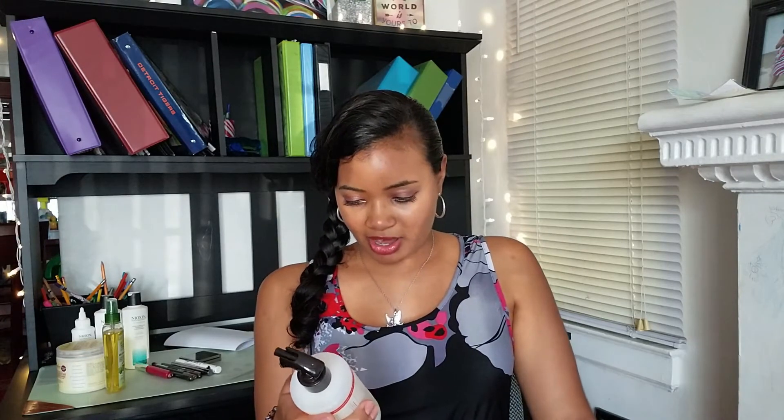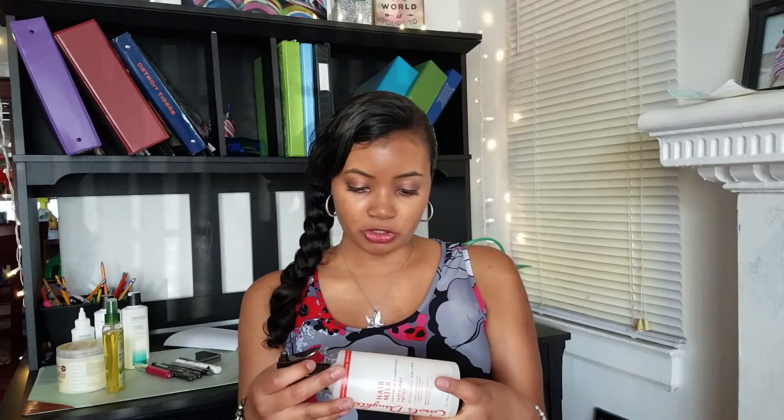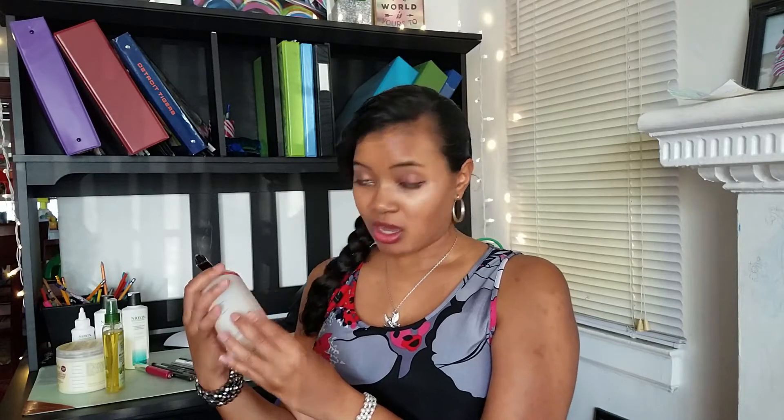It says it has agave, sweet almond, and wheat protein — deeply moisturizes, improves softness, and prevents frizz. I think it does prevent frizz a little bit for me. It's been a long journey to find products that help with my frizz. It also says no alcohol, no parabens, no petroleum, no mineral oil, and no artificial colors. It doesn't necessarily say if it's safe for color-treated hair — I don't have color-treated hair right now, so I wanted to flag that for those who do.